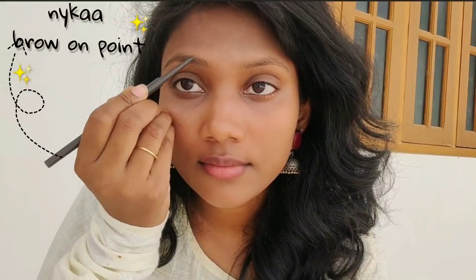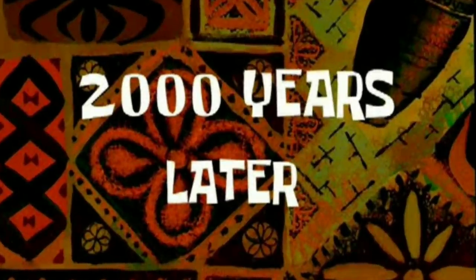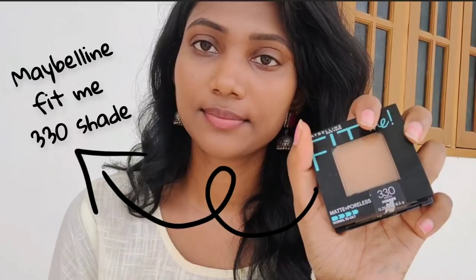Let's use the Maybelline Fit Me Concealer Row 40 Caramel Shade. Eyebrow — for Nika is a brow on point, I will skip this part. Maybelline Fit Me is a compact powder; I will set the foundation with this.